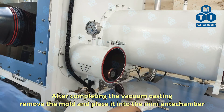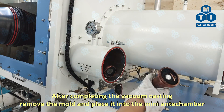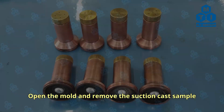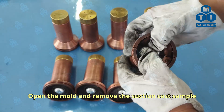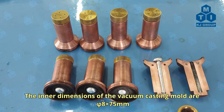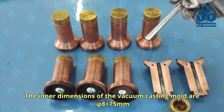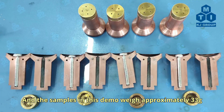Open the outer door of the mini-antechamber and take out the mold. Open the mold and remove the suction-cast sample. For reference, the inner dimensions of the vacuum-casting mold are phi-8 × 75 mm, and the samples in this demo weigh approximately 33 g.